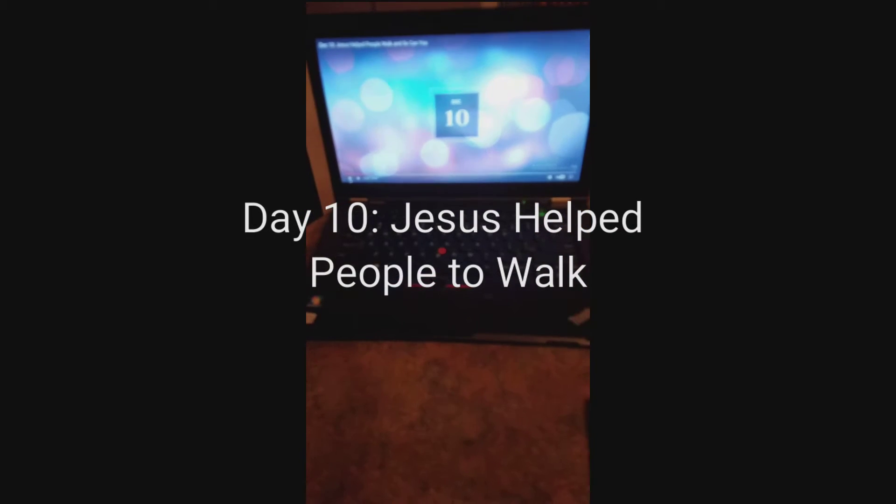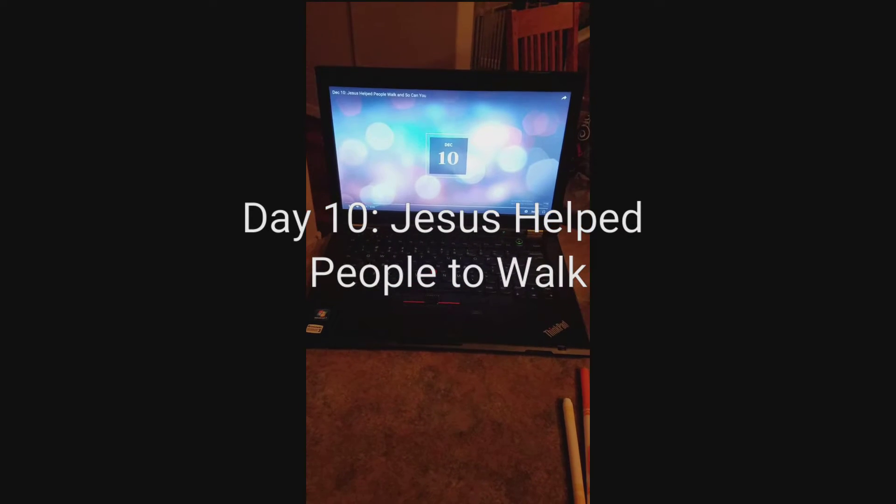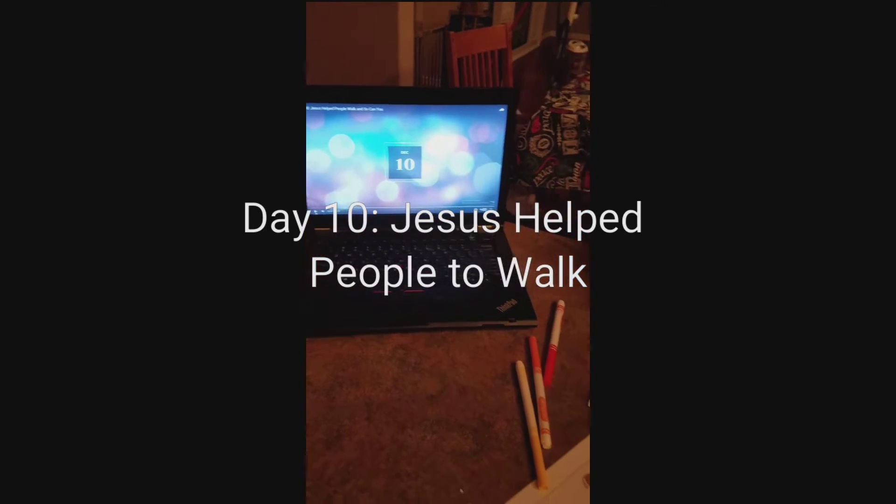So today is day 10. Jesus helped people to walk, and so can you.